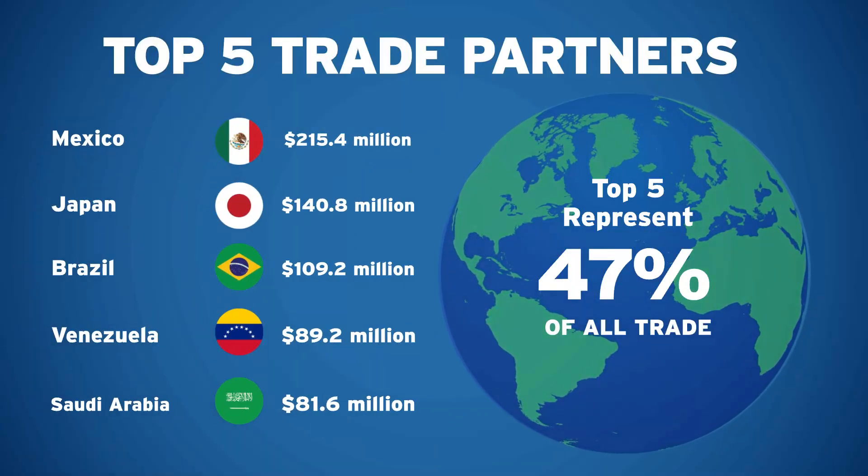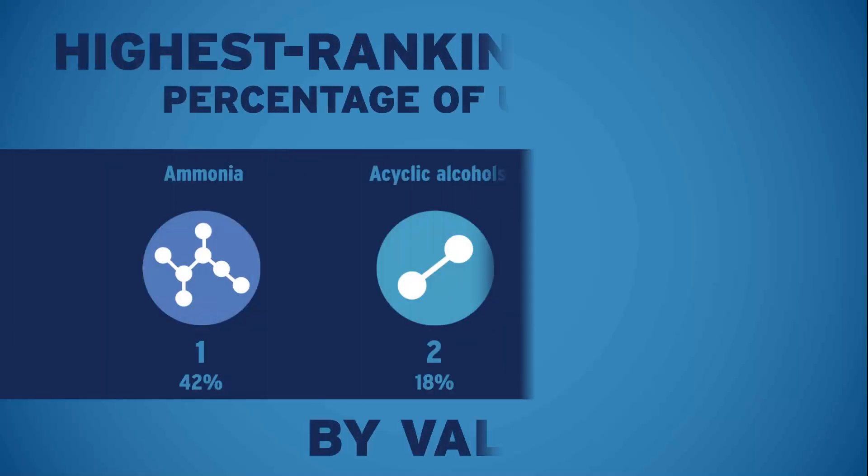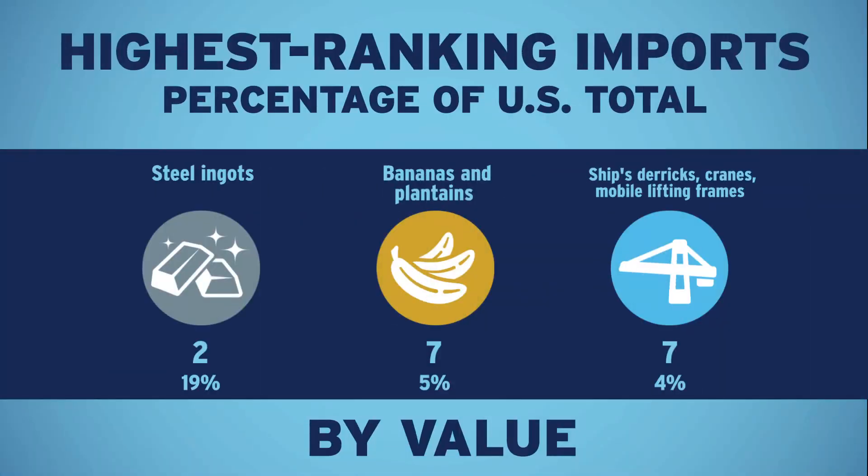There's more. With the number of exports, your port has particular strengths when compared to the nation's other 1,200-plus airports, seaports, and border crossings, including these three. Similarly, here are three imports where your port also excels, with the port's national ranking in the current month.